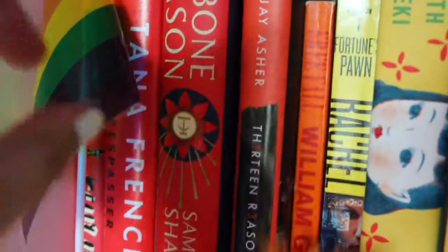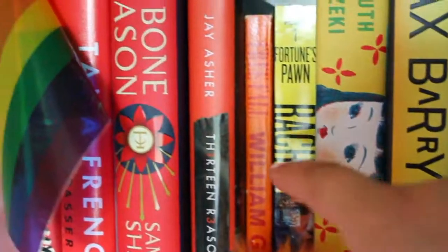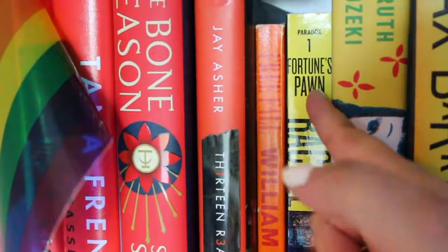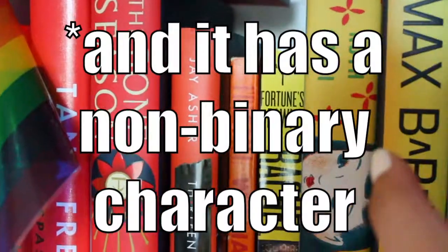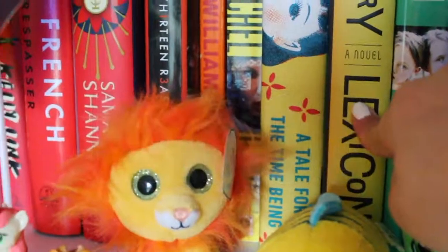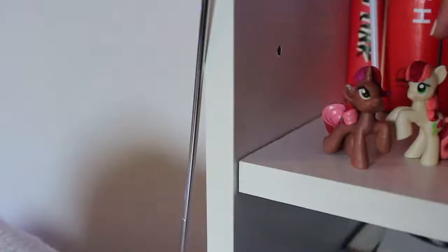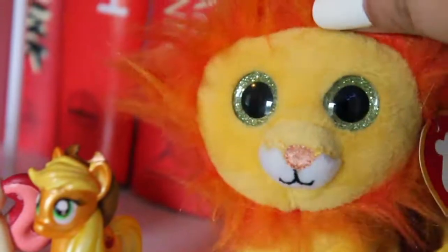Then we have The Hudson Valley LGBTQ Center pamphlet from the pride parade I went to. Next to that is a candy cup that I made. Back to the books — we've got the orange books. Next we have Thirteen Reasons Why by Jay Asher, which I have read. I do have mixed feelings about it, but I like it enough to keep it. Next to that we have Free Fall by William Golding, who wrote Lord of the Flies — haven't read it yet, sounds pretty interesting. Next to that is Fortune's Pawn by Rachel Bach, an awesome sci-fi book — I need to get the next two books. Next we have Ruth Ozeki's A Tale for the Time Being, and then Barry Max's Lexicon. In front we've got the pride flag that I got at the parade. Down here we have some very colorful My Little Ponies, including my favorite, Applejack.